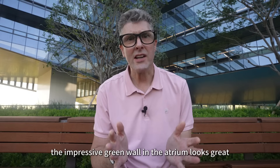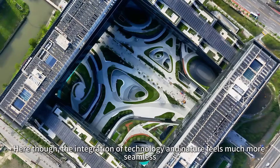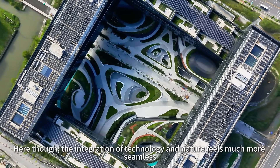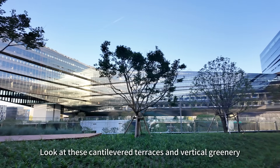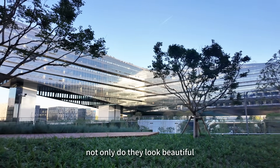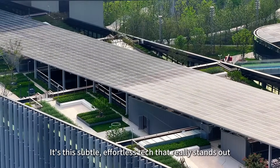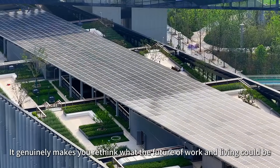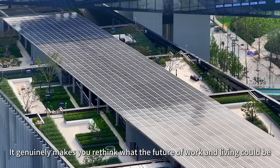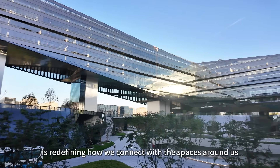For instance, the impressive green wall in the atrium looks great but offers limited practical function. Here, though, the integration of technology and nature feels much more seamless — every design detail makes the space both comfortable and efficient. Look at these cantilevered terraces and vertical greenery: not only do they look beautiful, but they also help regulate indoor microclimates automatically. It's this subtle, effortless tech that really stands out. It genuinely makes you rethink what the future of work and living could be. This human-centred approach to smart buildings is redefining how we connect with the spaces around us.